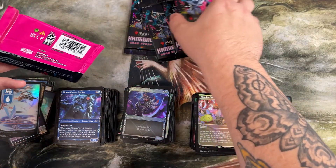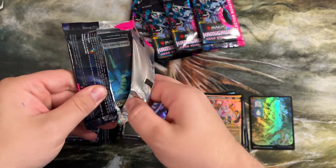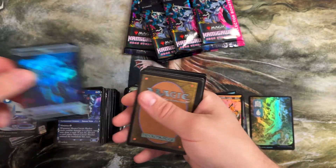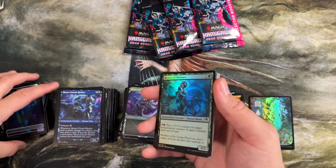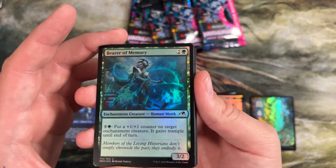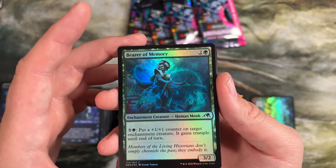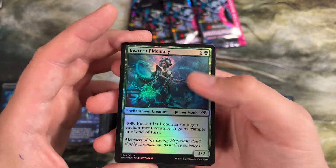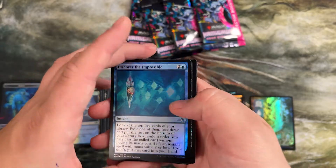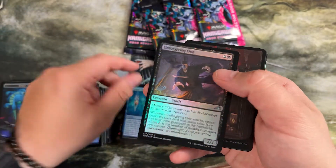We are down to five packs left. Got to find that Hidetsugu and a Wandering Emperor to really complete our set of all the good cards — we're really close. I'm not really a big bomb chaser, I like to talk about what I'm opening, but sometimes it's kind of fun when there's such cool stuff in here just to kind of chase these hits. This was another three drop that was playable in limited — puts a plus one plus one counter on target enchantment creature and gives it trample. Makes your big enchantment creatures even bigger. Also don't draft these packs — they have like five commons, they're not made to draft.